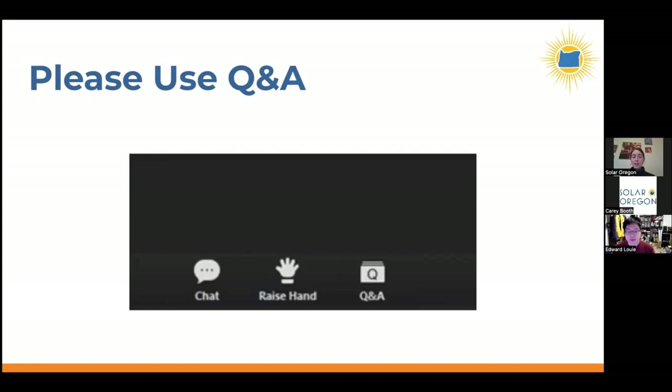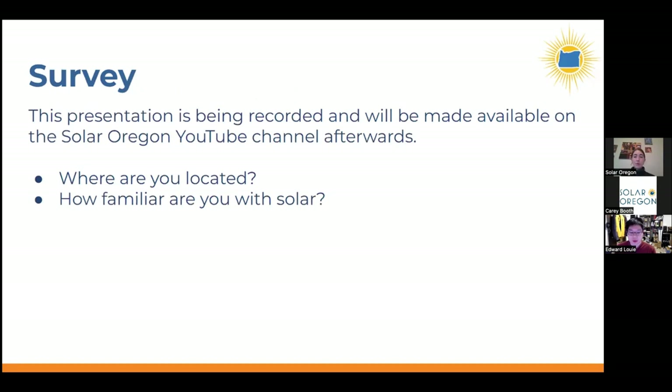Throughout this presentation, we encourage you to put all your questions into the Q&A box so Edward can answer them. You can also use the chat box to communicate with people, but please keep questions in the Q&A box. This presentation is being recorded and will be made available on Solar Oregon's YouTube channel. We're going to launch a quick poll to help us understand who we're reaching through these webinars.